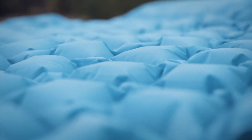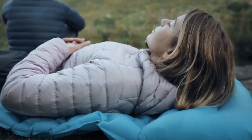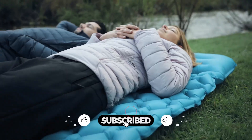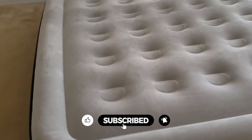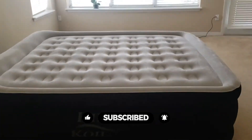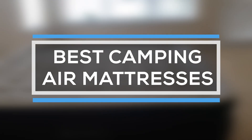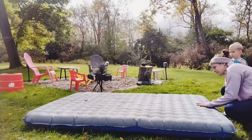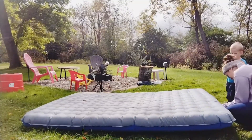Air mattresses help you greet each day of your camping getaway in peak condition, and they can be the deciding factor in getting the more reluctant campers in your life to the great outdoors. Whether trekking trails or driving up to a lakeside site, there's an air mattress for every wilderness experience. That's why we are bringing you the 5 best camping air mattresses in this video — all of them proven to be some of the best in the market.